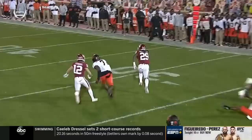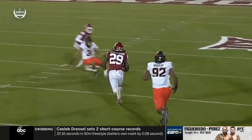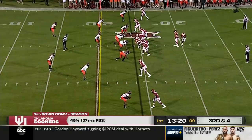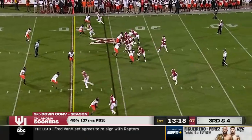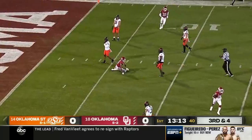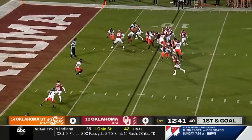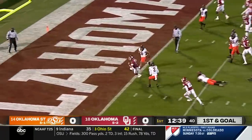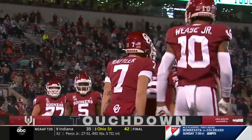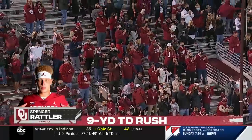Rattler really kind of draws the defense — little flip designed to get him out of space, and he is so physical. See the true freshman tonight, Seth McGowan — they've got a nice rotation in the backfield. Rattler has time and zips it across the middle and the catch is made. Bacon keeper scores standing up! Spencer Rattler and the Sooners right down the field, and for the third straight Bedlam game they score a quick touchdown against the Cowboys.